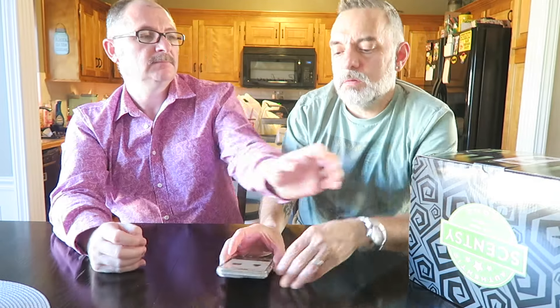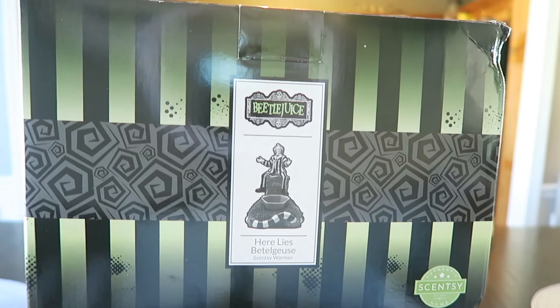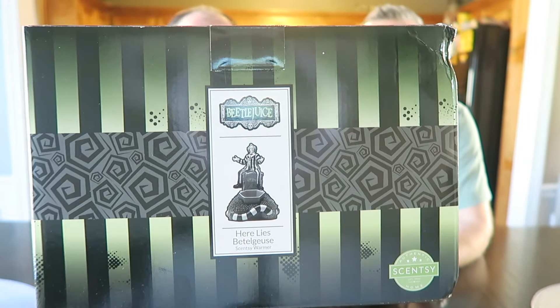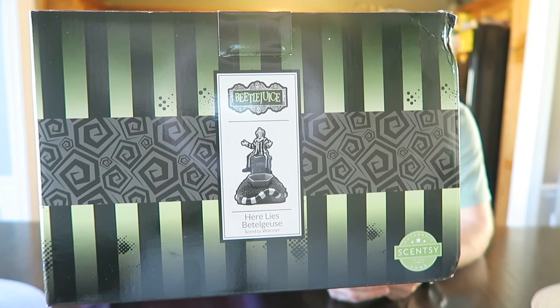So now we will go over the warmer. The warmer — I'll show it, you read it. It's kind of cool looking. Here lies Beetlejuice is the warmer. I was saying in my earlier video about the warmer that it's spelled differently on his grave, and even on the box it says it's not spelled like the movie — Beetlejuice is spelled differently — and I still don't know why exactly. But it's pronounced the same way. It's just Beetlejuice but spelled differently.